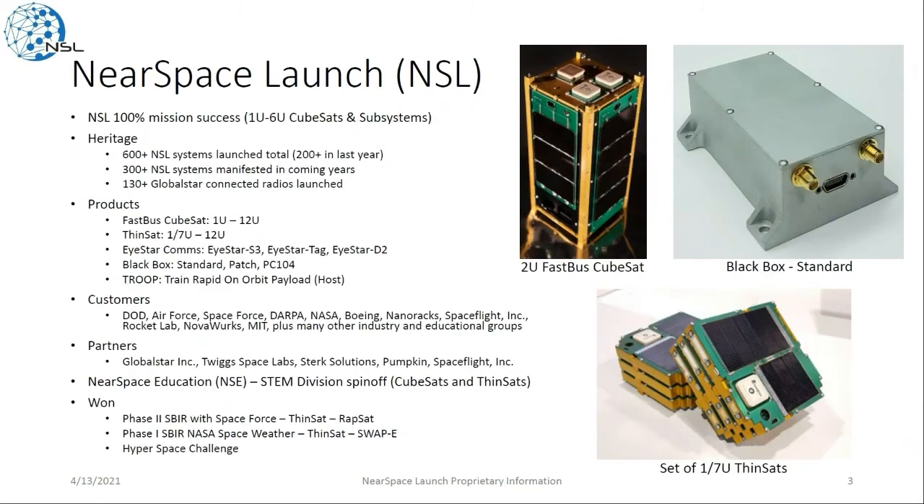NSL so far is 100% mission success on over 600 systems launched in orbit, with just 200 in the last year alone. These products include the FastBus CubeSat, Thinsat, the iStar communication systems, BlackBox, as well as the Troop, which stands for Train Rapid On-Orbit Payload, which hosts payloads. You can see some of our customers and partners, as well as our Near Space Education spin-off, which is the division developed for handling all of our STEM missions.